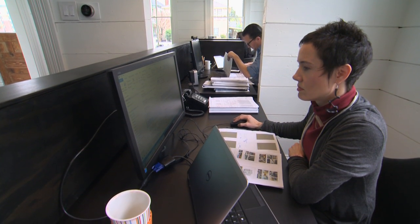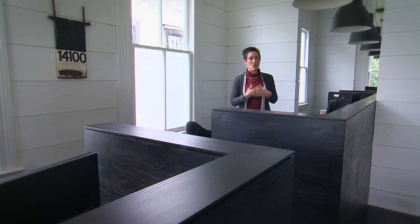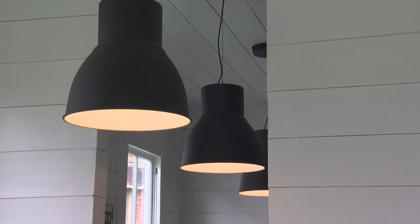That was Michael's idea to cut the slot through, and honestly it was a little nerve-wracking for me. I think the main thing for me is once you do this it's definitely not a house anymore — it's an office.